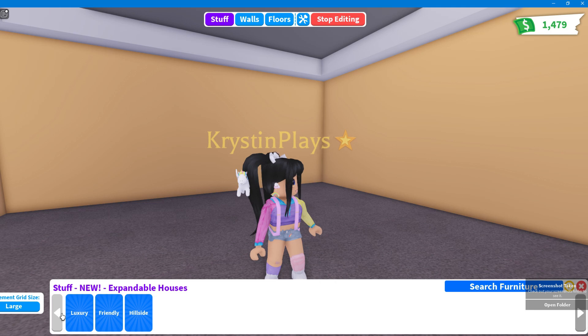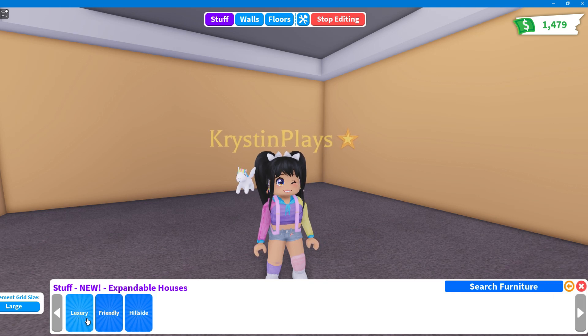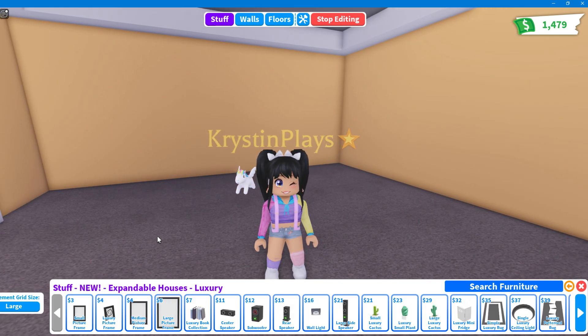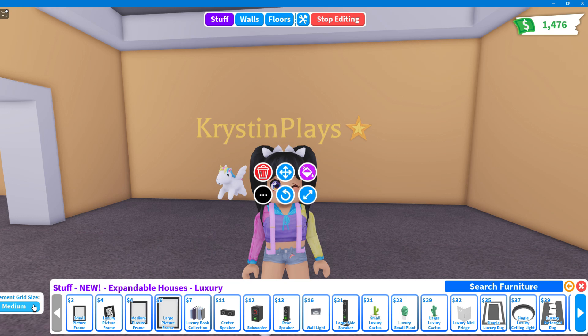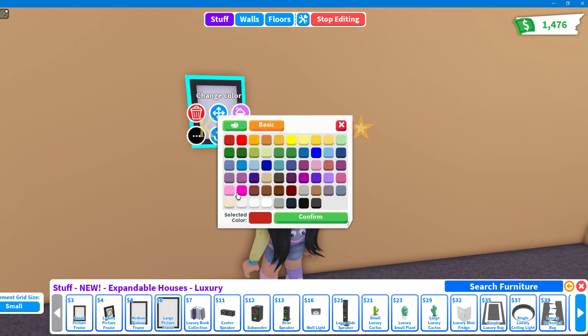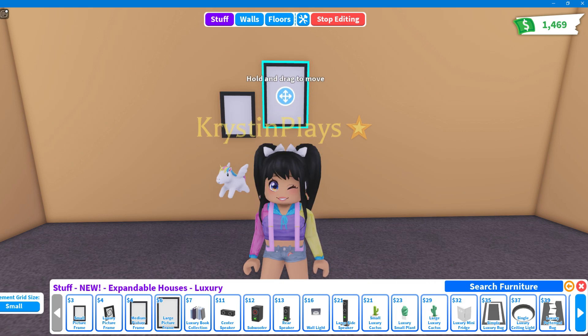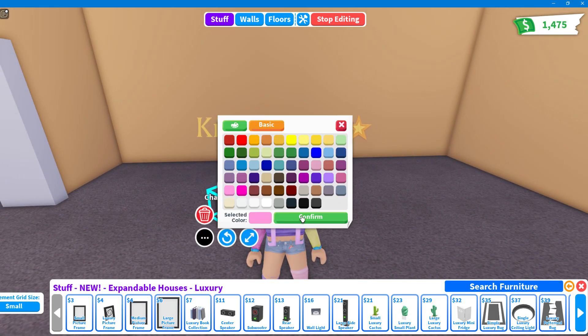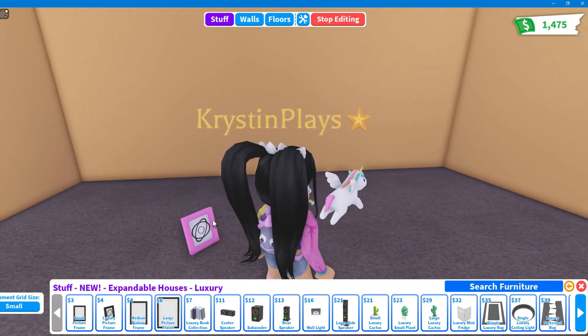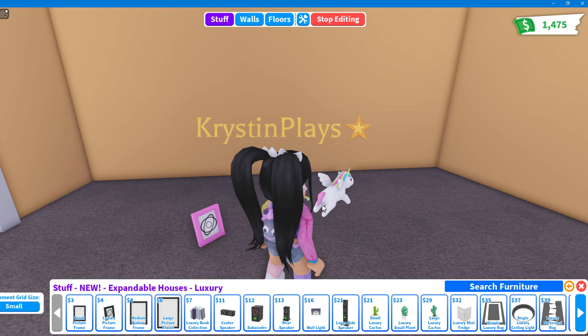We have the expandable home category and three different areas: luxury, friendly, and hillside, which are all versions of the expandable homes. Let's start with the luxury. So we do have picture frames — you can change the color — in three different sizes: small, medium, and large. That's super cute because you can actually make like a gallery area. There's also a standing picture frame, so we have four new picture frames total.